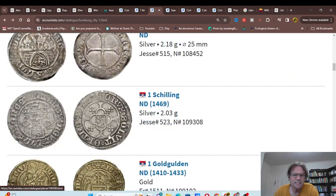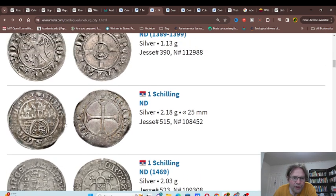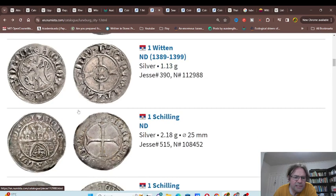None of these are dated — as you can see, there's ND meaning no date — so these dates are approximate, probably based on archaeological finds as well as any surviving manuscripts from the time period. They have the coat of arms down there, and that's the actual coat of arms — a lion for Lüneburg.